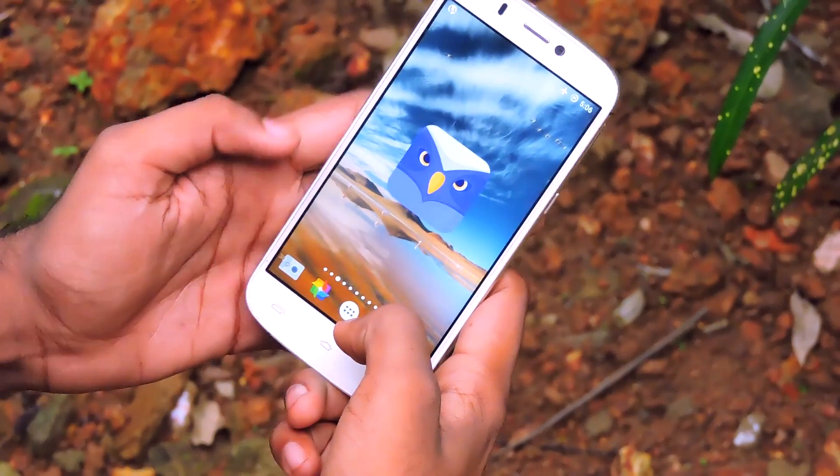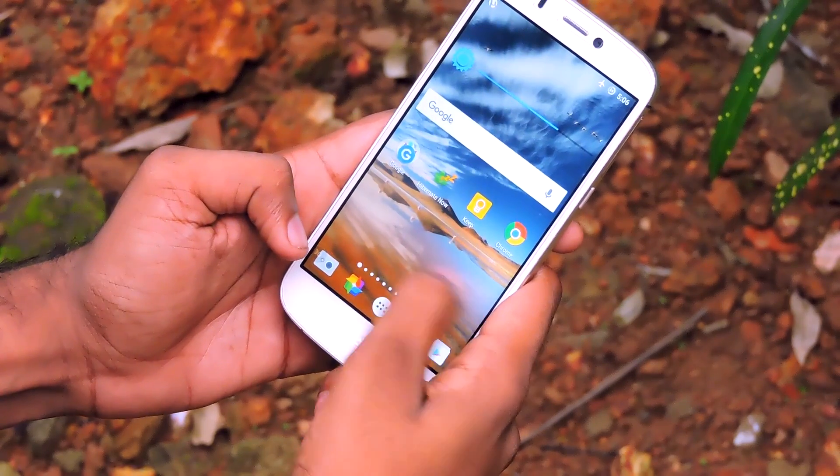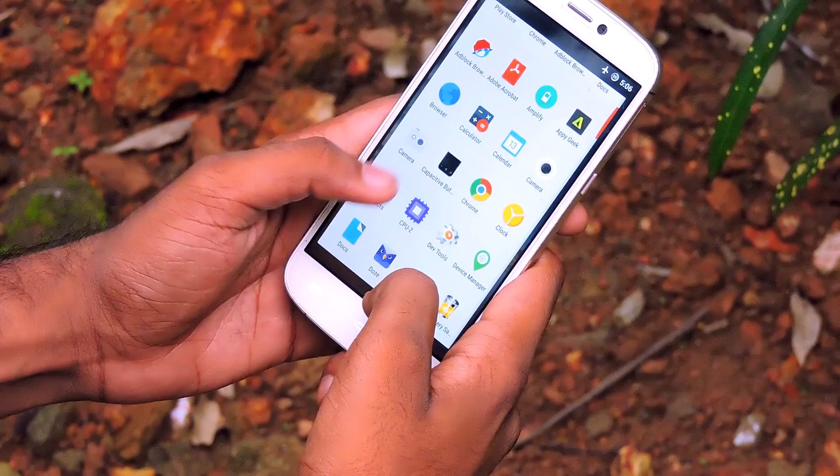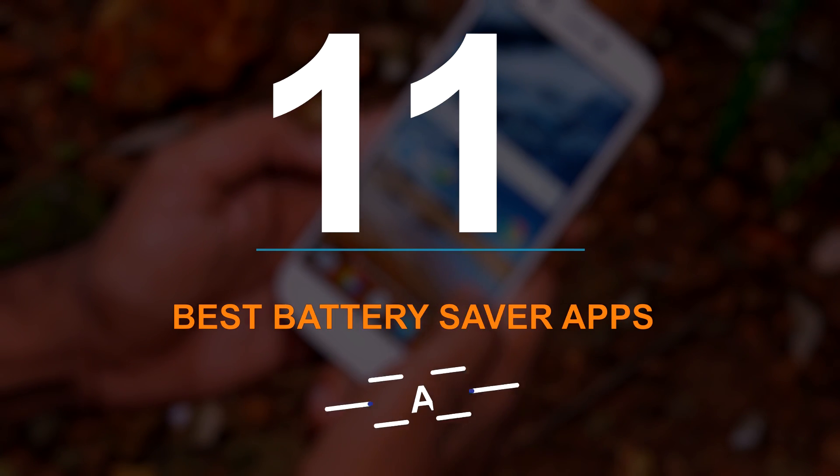Hey guys, it's me Rahul and I'm back with another video. The problem with Android is that there are a lot of apps and it is hard to know which one works and which one is the best for you. So these are the top 11 best battery saver apps for Android that actually work.